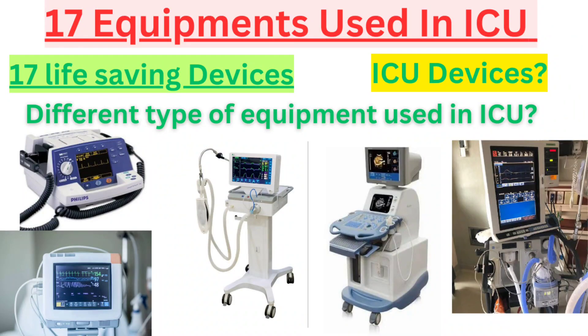Hello everyone, welcome to our video on the essential equipment used in the ICU. Today, we will discuss 17 tools that are crucial for life-saving care. So, let's start the video.